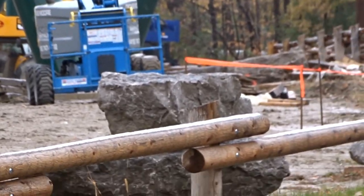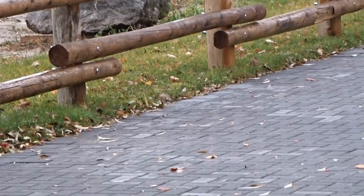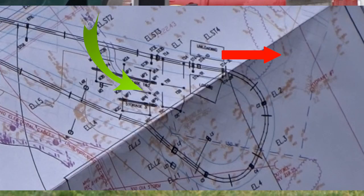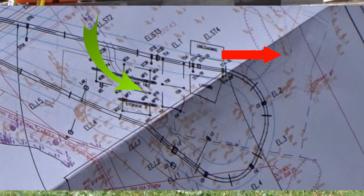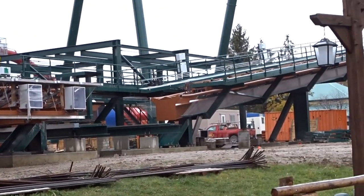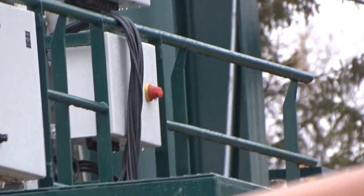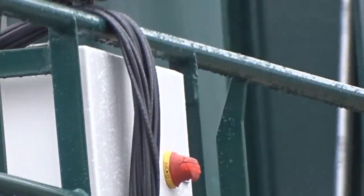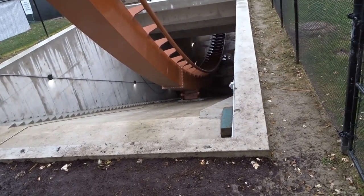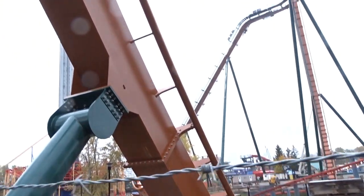It looks like they are starting on the station — there are markings throughout the area and more STN markers in the ground, plus a fenced-off area. I believe the exit is right there where you see the orange marker, and the entrance will be near the other end, though it could be reversed — I'll flash the blueprint on screen. A lot of the electrical is being done; the pre-drop holding brake is completely installed with chains and electrical done up there, and the weather station is going up on top of Yukon Striker.